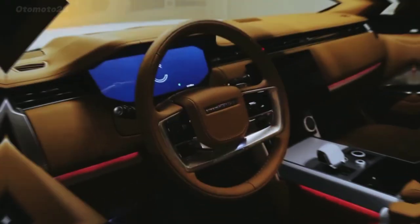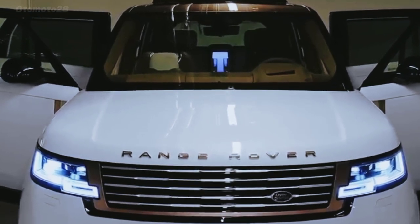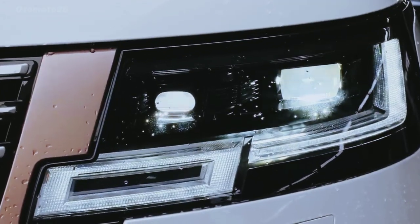Land Rover has introduced a new customization service called SV Bespoke, which provides more opportunities for personalization.